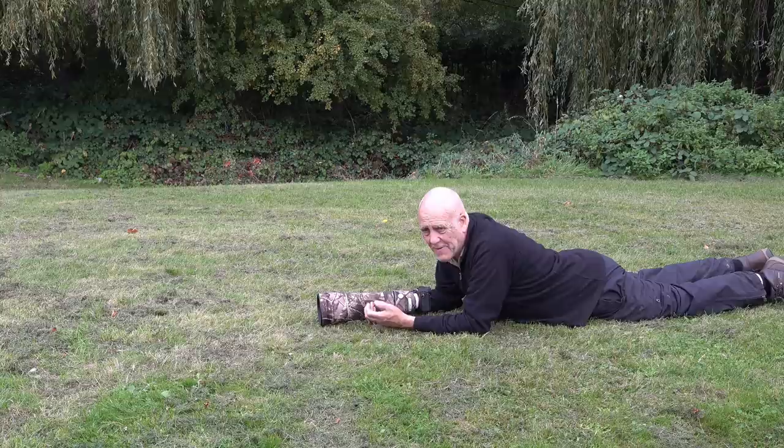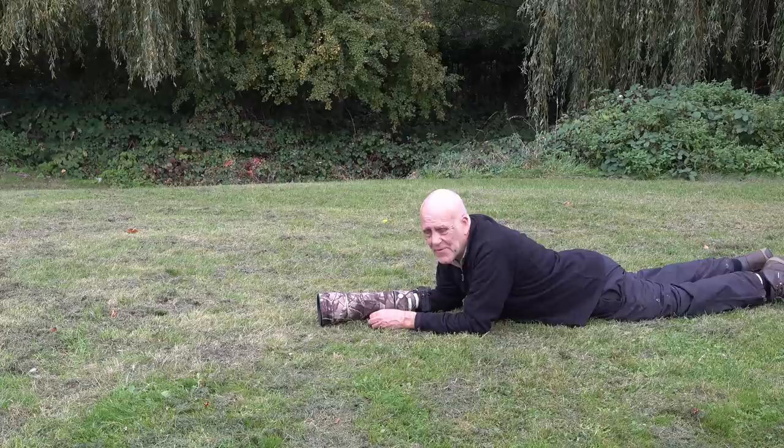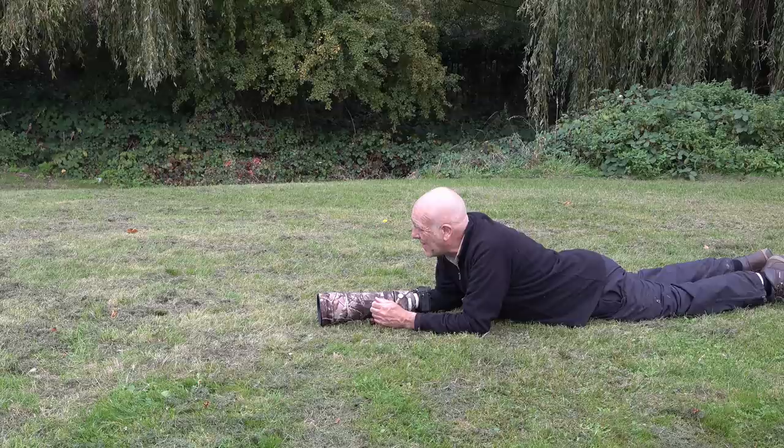I've been both taking stills pictures and video, which I always find very difficult to do — you keep missing the shot that you really wanted as video when you're shooting stills, and vice versa. But the foxes have been here consistently, so I've had time to do both.